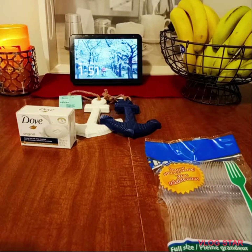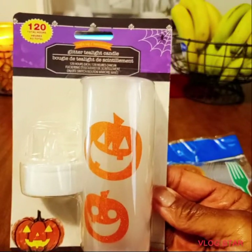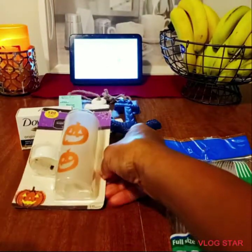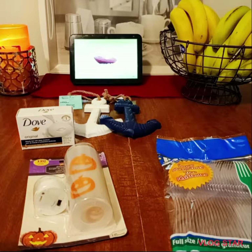I purchased these glitter tea light candles to see if they'll stick in the window, because my daughter decorated for Halloween. We're going to see if these stay up on the window ledge.